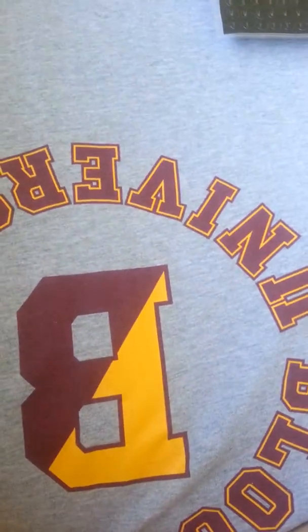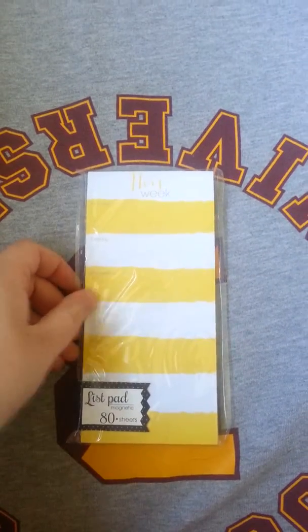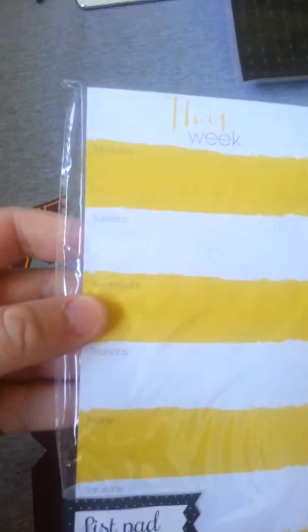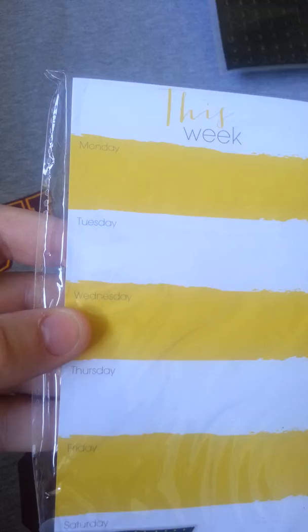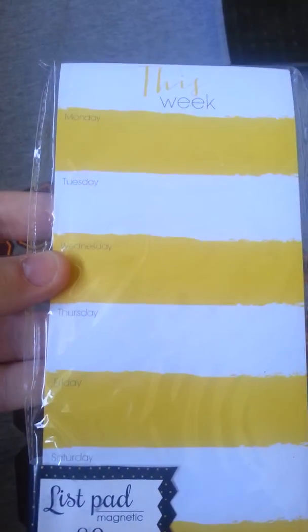Next I got the This Week Planner paper list pad. It does have a magnet on the back, but I won't be utilizing it for that. And it does have the days of the week. So that was really cute.